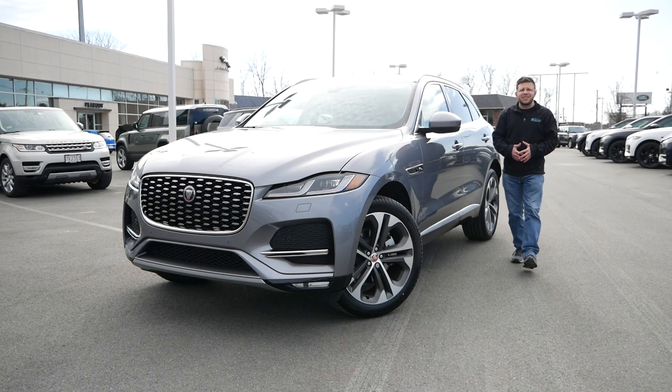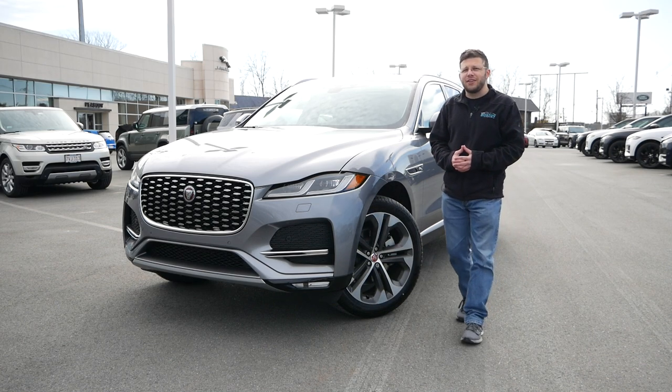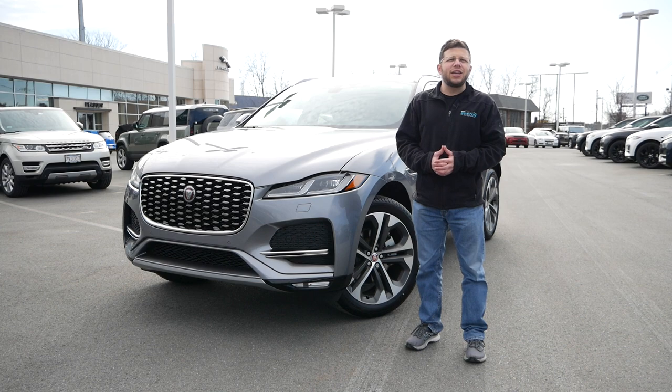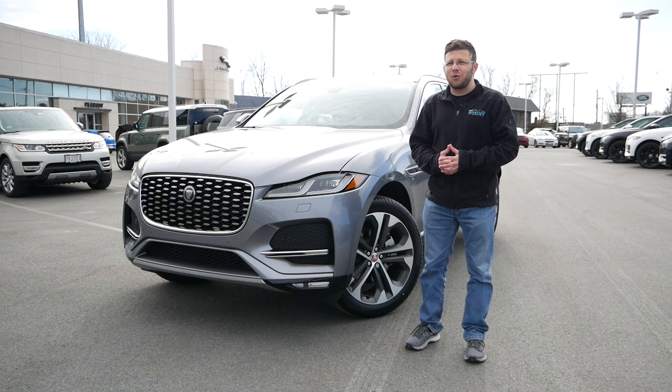Jaguar is one of those manufacturers that has stood the test of time, going way back to the mid-1930s. They're also a brand that has a proud and long lineage in the automotive world, whether it's racing or producing great sports cars and grand tourers.